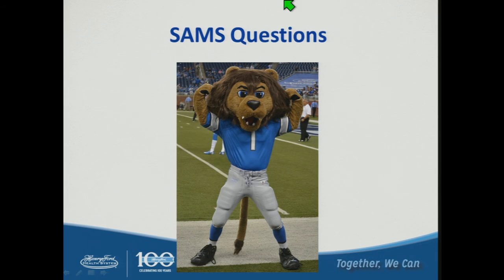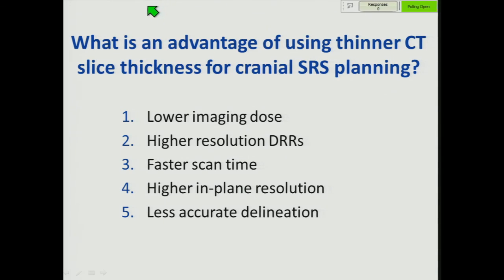SAMs question: What is an advantage of using thinner CT slice thickness for cranial radiosurgery planning? One: lower imaging dose. Two: higher resolution DRRs. Three: faster scan time. Four: higher in-plane resolution. Five: less accurate delineation.